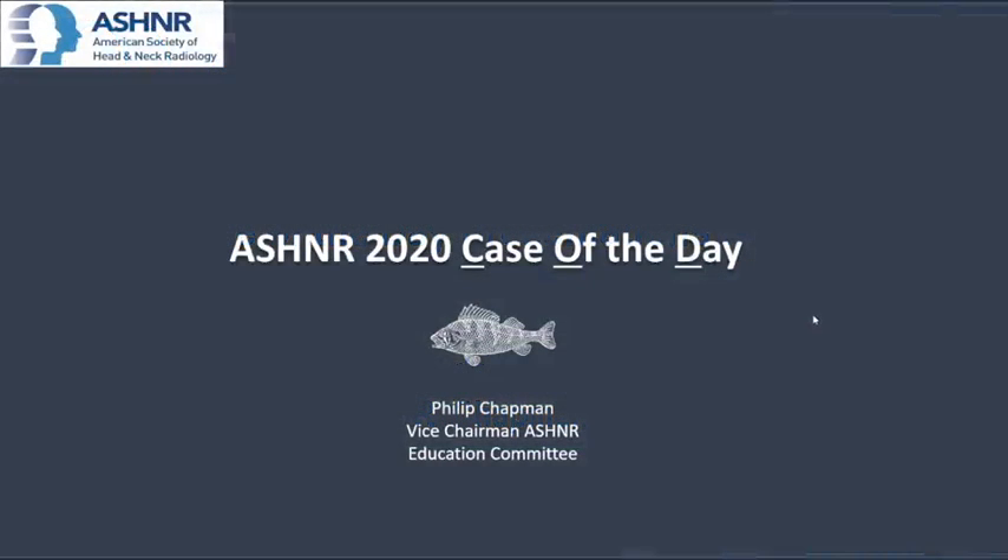Good morning, everyone. Welcome to Sunday, the last day of the ASHNR 2020 virtual conference. Happy to be here. If you were here yesterday morning, you know the plan. We're going to be looking at some video presentations for a number of the case of the day presentations.